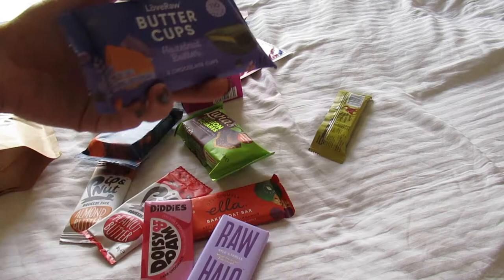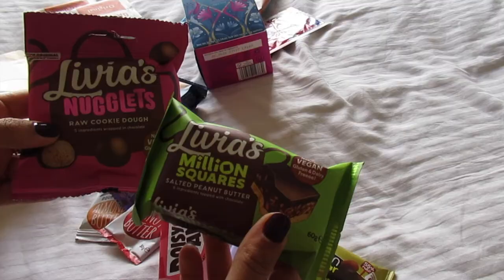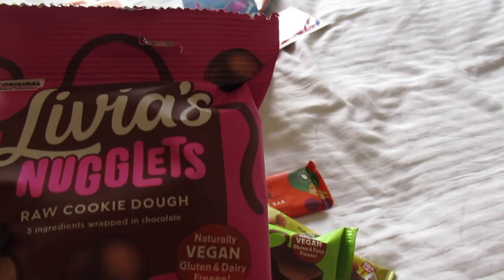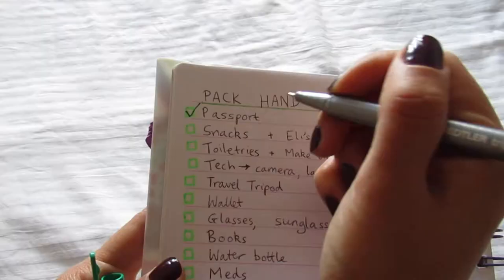Then I've got a couple of mini dark chocolates — chocolate hazelnut butter cups — which are absolutely delicious and such a great snack for that sweet spot. I'm also bringing the Livia's millionaire squares and raw cookie dough nugglets, which are so delicious. And finally, this Meridian almond butter bar, which tastes so good and has six grams of protein.